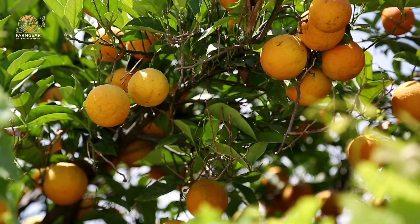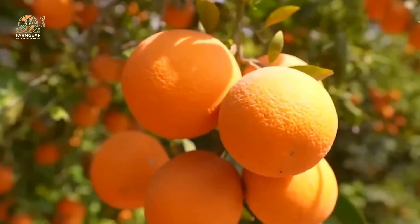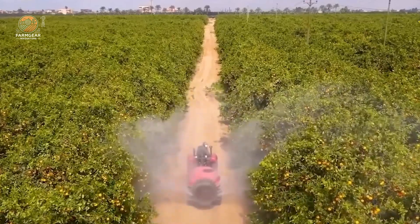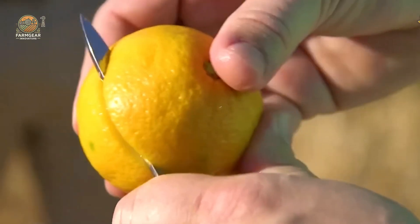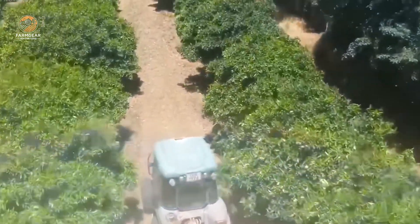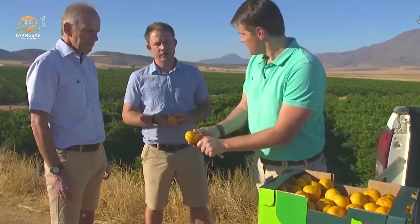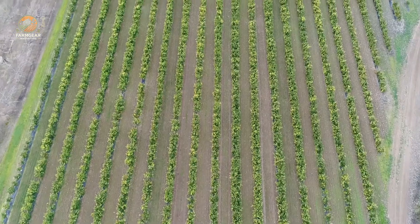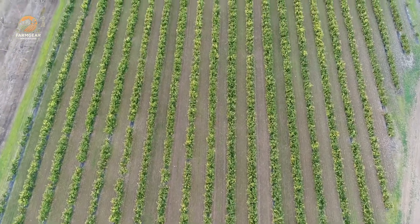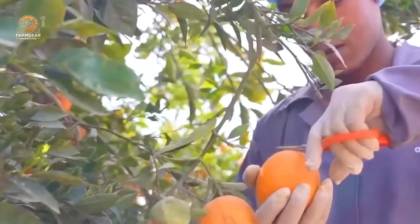Once the flowers bloom, the magic begins. The tiny green fruits start to form and grow over the next six to nine months. During this time, the trees require consistent watering and protection from pests. For trees bearing heavy fruit, support frames are often built around them to keep the branches from breaking under the weight.